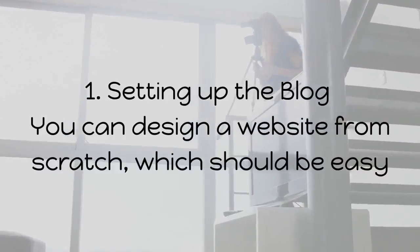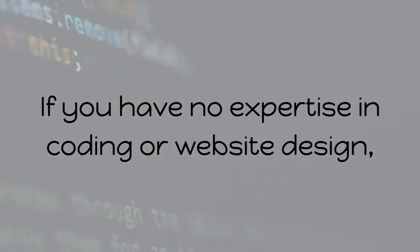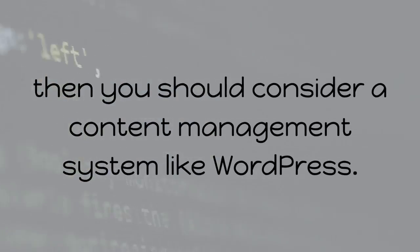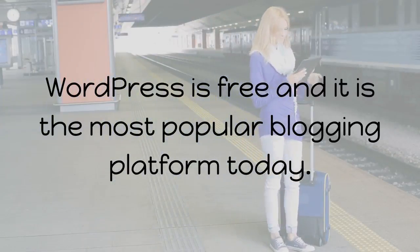1. Setting up the blog. You can design a website from scratch, which should be easy if you are a programmer. If you have no expertise in coding or website design, then you should consider a content management system like WordPress. WordPress is free and it is the most popular blogging platform today.